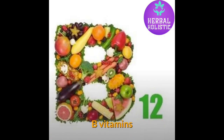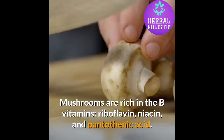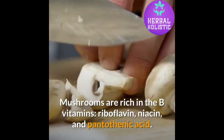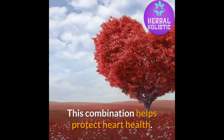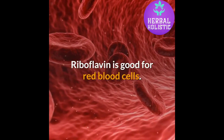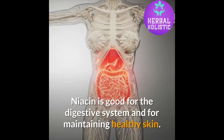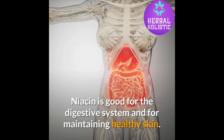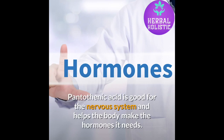B Vitamins. Mushrooms are rich in the B vitamins riboflavin, niacin, and pantothenic acid. This combination helps protect heart health. Riboflavin is good for red blood cells. Niacin is good for the digestive system and for maintaining healthy skin. Pantothenic acid is good for the nervous system and helps the body make the hormones it needs.